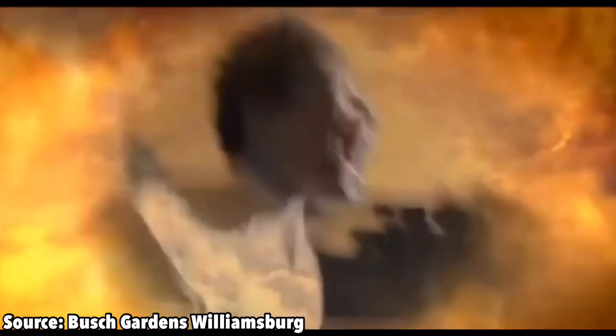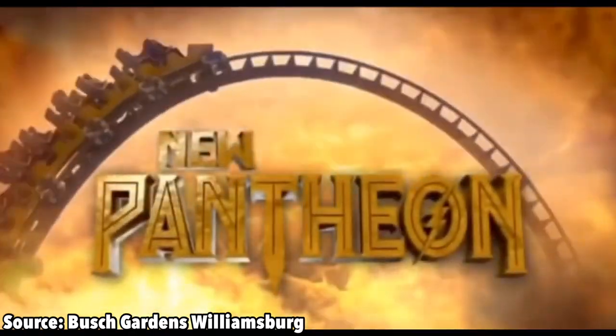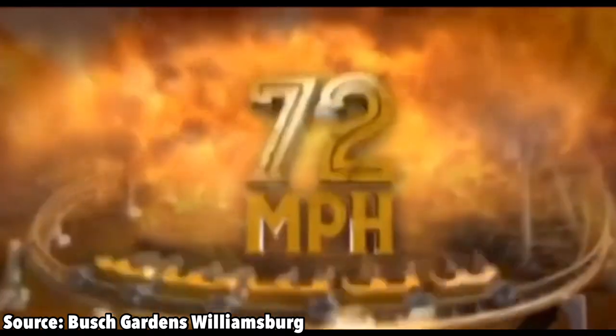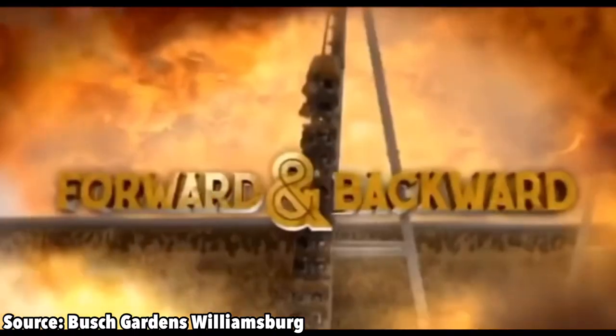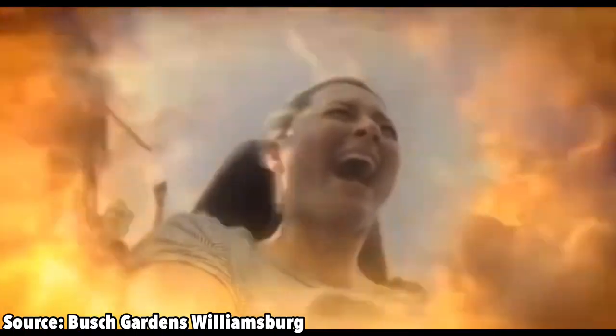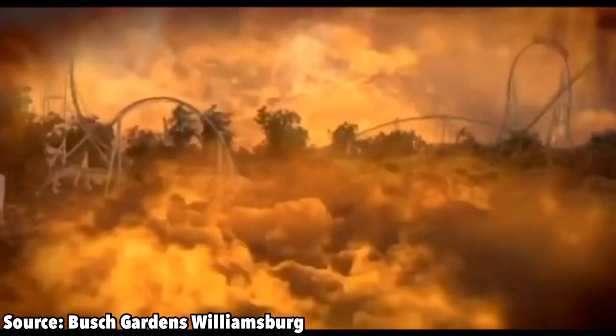It wasn't just speed that put this coaster atop of many enthusiasts' bucket list — it was also the fact that it had a beyond-vertical 95-degree drop, a maximum height of 178 feet, a length of 3,828 feet, and a wicked two launches.